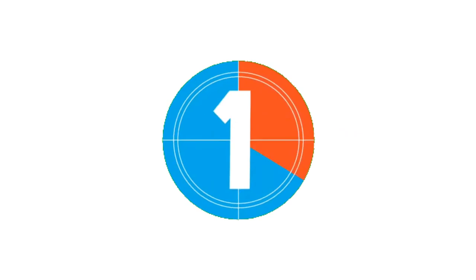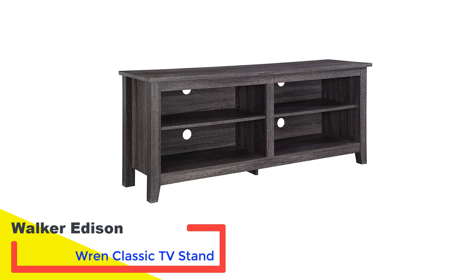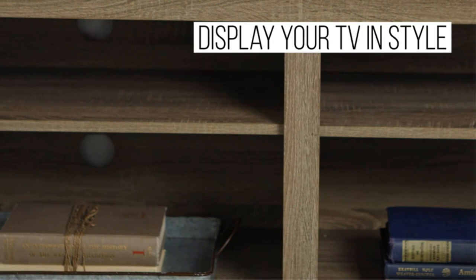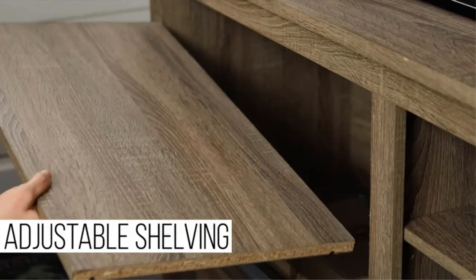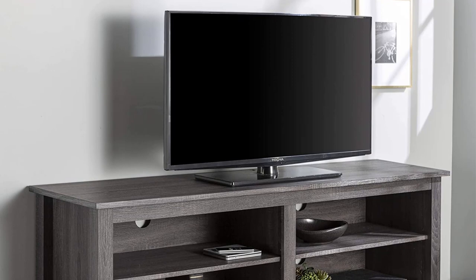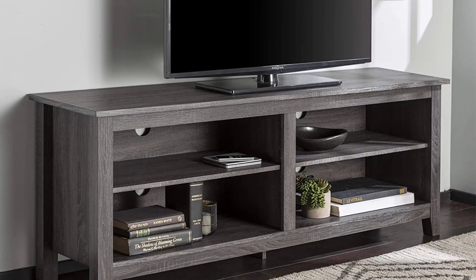Number 1: Walker Edison Wren Classic TV Stand. The best TV stand for you needn't be elaborate. Consider the minimalist Walker Edison Furniture Minimal Farmhouse Wood Stand, made from high-grade MDF with a laminate finish. The 24-inch by 58-inch by 17-inch stand has an elegantly simple design that houses your television up to 64 inches, and includes 4 open display shelves for photographs, artwork, or home accents. Each shelving compartment features a knockout space in the rear panel for cord management.